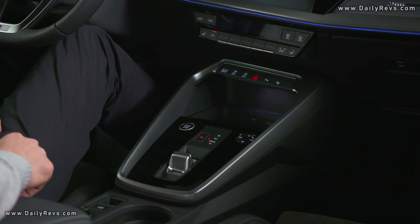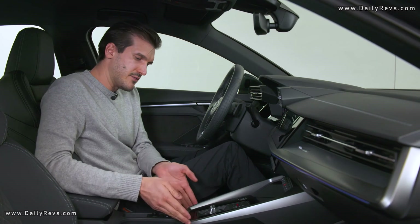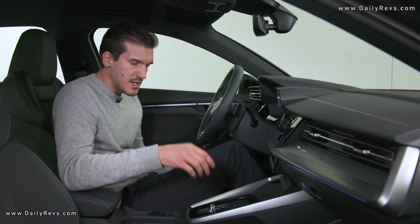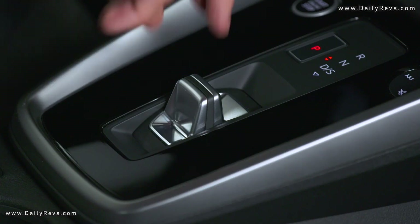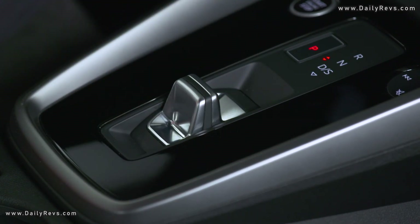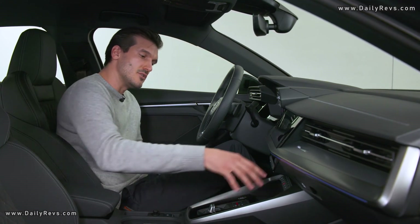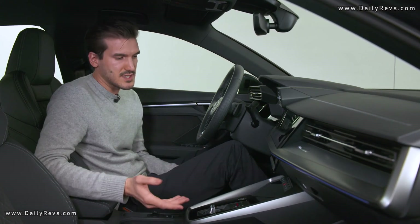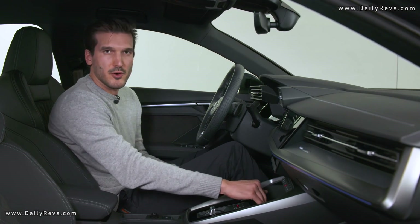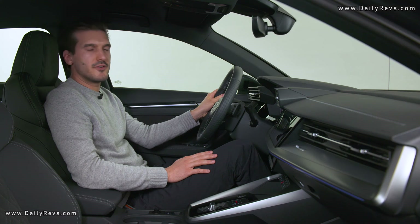Moving to the center console, we follow the same principle — a nice trim part surrounds the black panel area. Inside the black panel area we have the new shifter design: the shift bar wire, which enabled us to make it very small, opening up a new spacious feeling in the center console, for example in the storage unit at the front where you place your mobile phone. Altogether, the driver-oriented cockpit fits perfectly to the sporty exterior of the A3 Sedan.